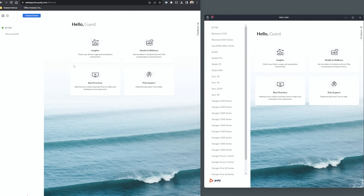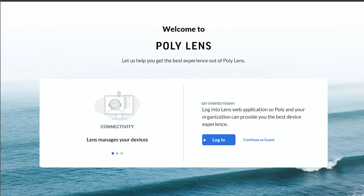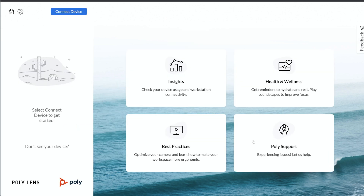When you launch the web app, it's going to look almost identical to the desktop version of the app. It's going to ask you to accept the terms of use, and then you can either log in with your Poly account or continue as a guest.